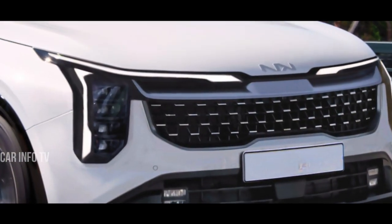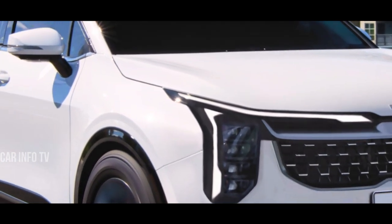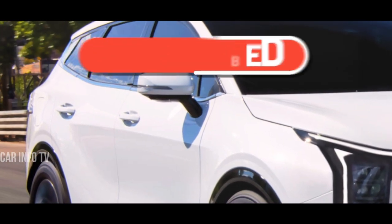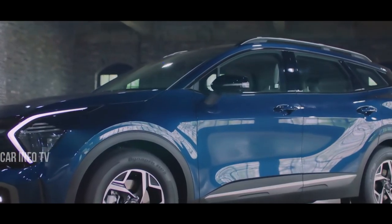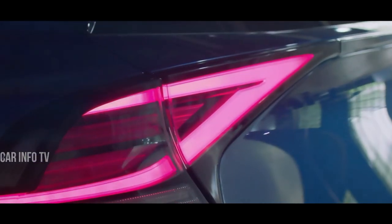That wraps up our exploration of the evolution of the Kia Sportage. If you enjoyed this video and found it informative, be sure to subscribe to our channel for more engaging content. Don't forget to hit that like button and share your thoughts in the comments below. Until next time, drive safe and stay tuned for our next video. Thanks for watching.